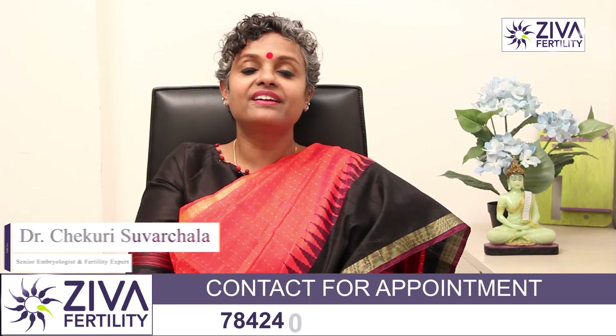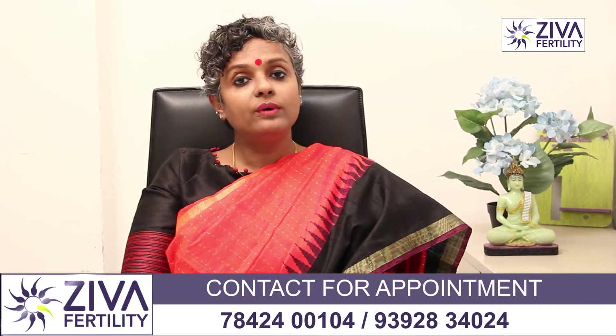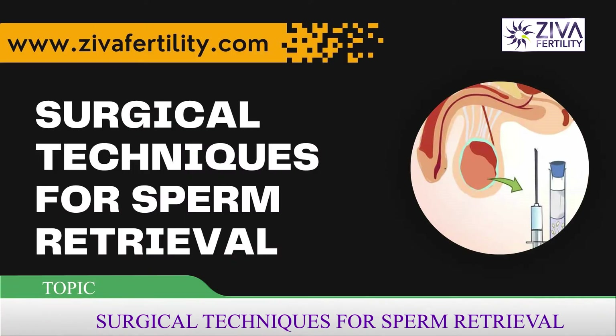Hi, I'm Dr. Swachla, Scientific Director with Ziva Fertility Centers. There is a very beautiful technique called surgical extraction of sperms that I'm going to be talking about.